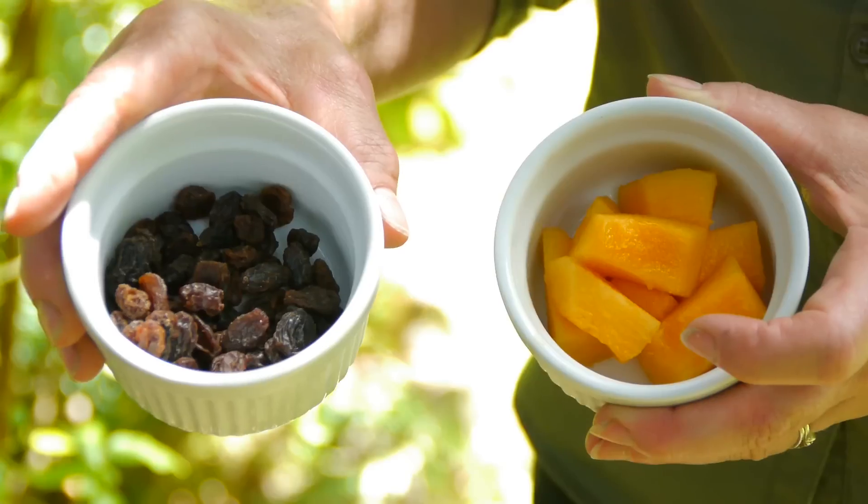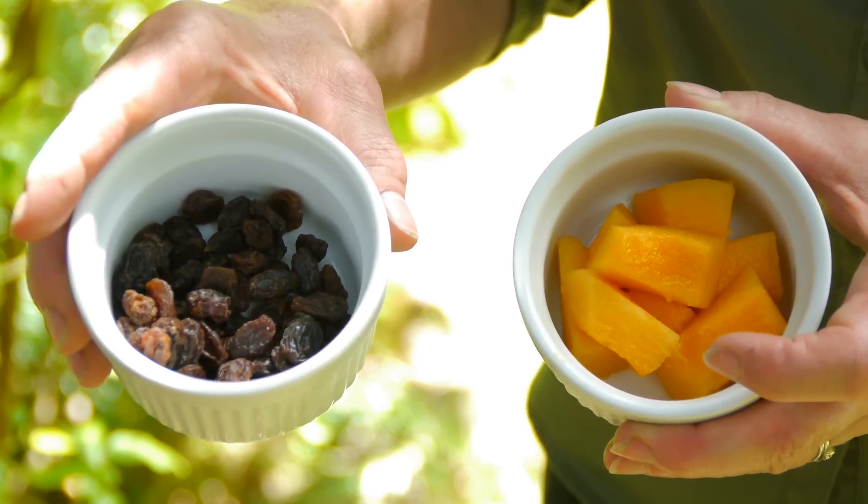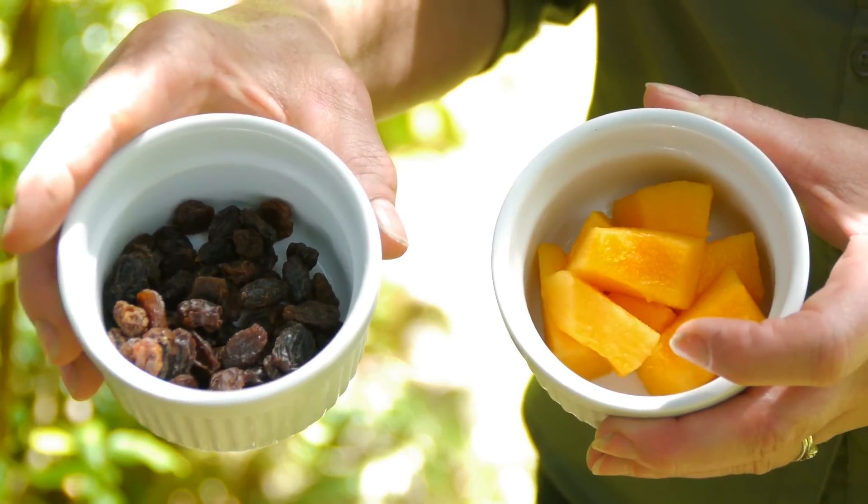Hi, I'm Marci Degman, The Aspiring Gardener, and today we're going to talk about fruit for birds. If you want to draw certain fruit-eating birds that you've never seen before to your feeders or to your garden, you might want to start with raisins or cantaloupe. These are two of the fruits that really do well for me.